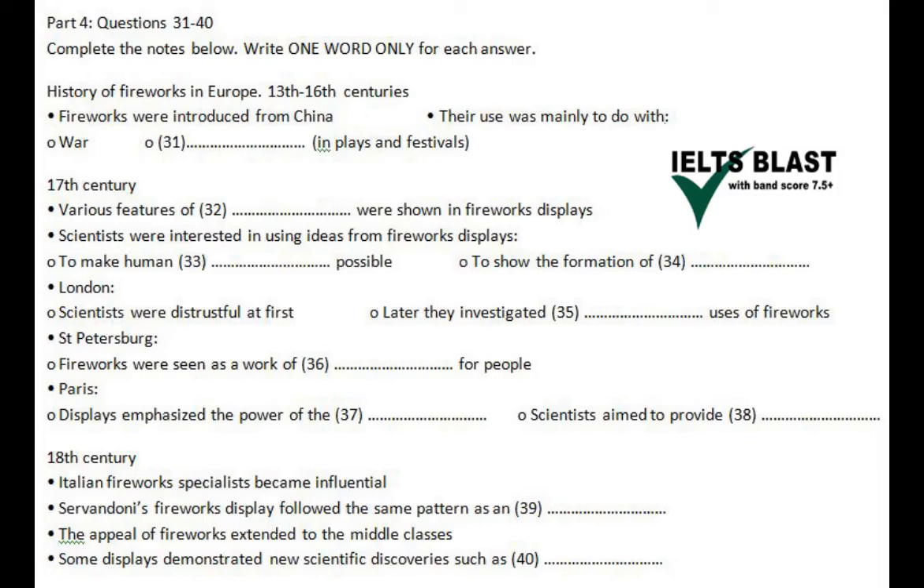In the course of the 18th century, the circulation of skills and technical exchange led to further developments. Fireworks specialists from Italy began to travel around Europe, staging displays for many of the European courts. The architect and stage designer Giovanni Servandoni composed grand displays in Paris, featuring colourfully painted temples and triumphal arches. A fireworks display staged by Servandoni would be structured in the same way as an opera, and was even divided into separate acts.